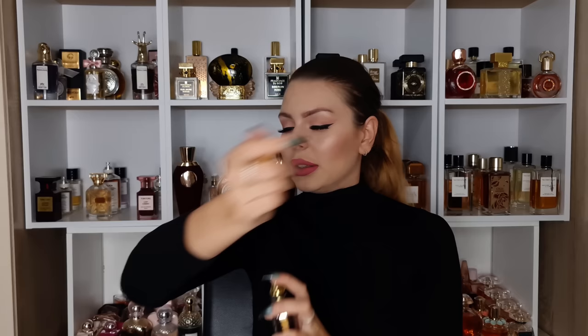Then we have Nina Ricci L'Extase. For the longest time this smelled exactly the same to me as La Nuit Tresor from Lancôme, but now I can detect the differences. This one is not as smoky as the Lancôme one. I know it has jasmine — jasmine is not the main note but for me it really smells like jasmine, like a less potent La Nuit Tresor with some jasmine in it. You can find it for around 20 to 30 pounds. It has very good lasting power on my skin, and while some people find it a bit medicinal, that's not my experience at all.